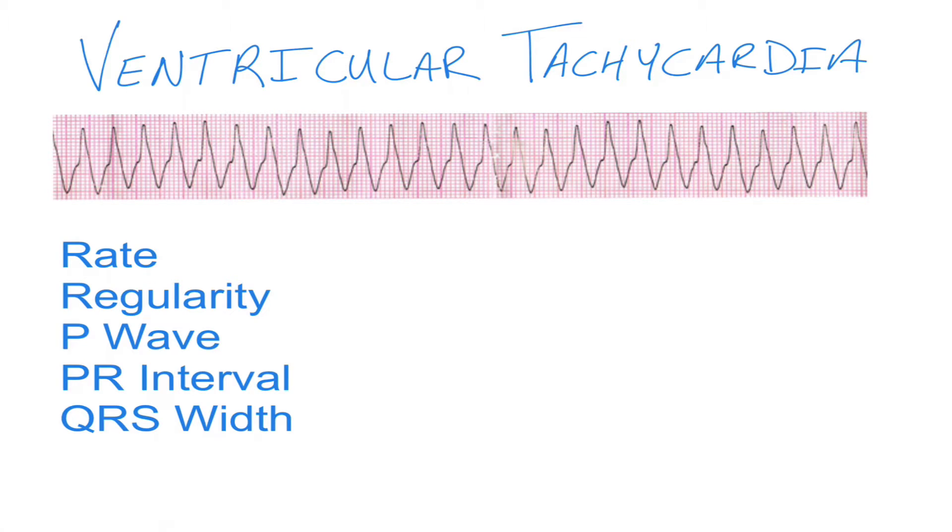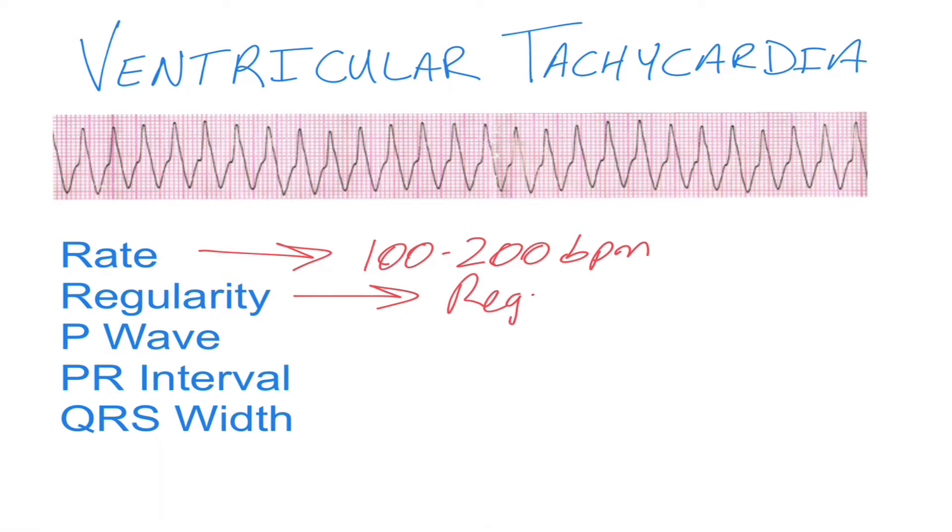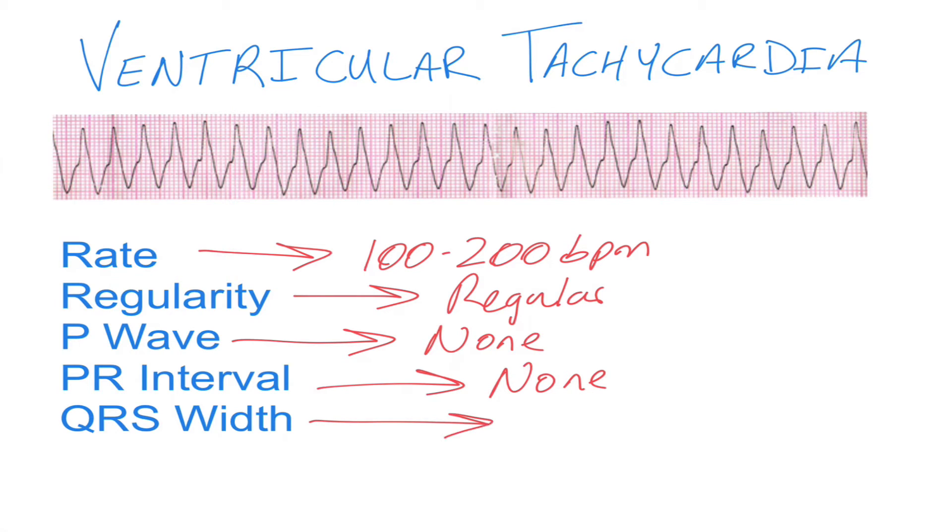Some of the characteristics that make up ventricular tachycardia are a rate between 100 and 200 beats per minute. The rhythm itself is regular, as you can see up top — the QRSs are marching out. There are no P waves and therefore no PR interval, and the QRSs are very wide and odd looking.